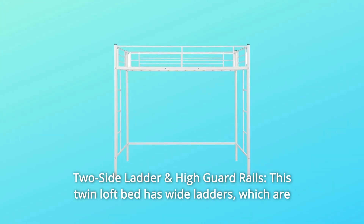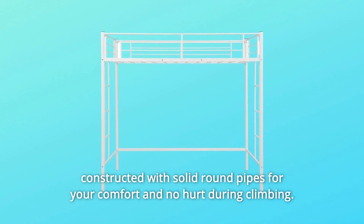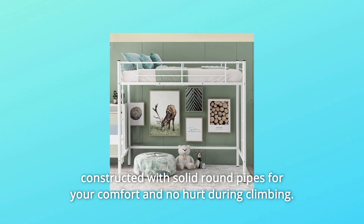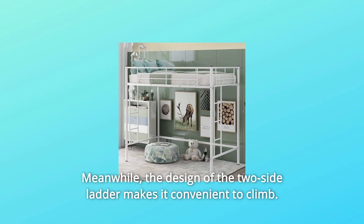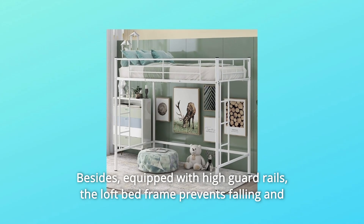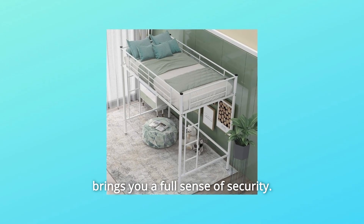Number 3: Two-Side Ladder and High Guard Rails. This twin loft bed has wide ladders, which are constructed with solid round pipes for your comfort and no hurt during climbing. The design of the two-side ladder makes it convenient to climb. Besides, equipped with high guard rails, the loft bed frame prevents falling and brings you a full sense of security.